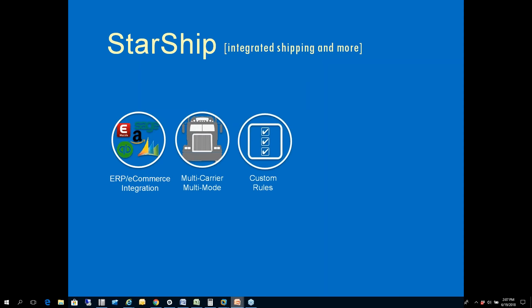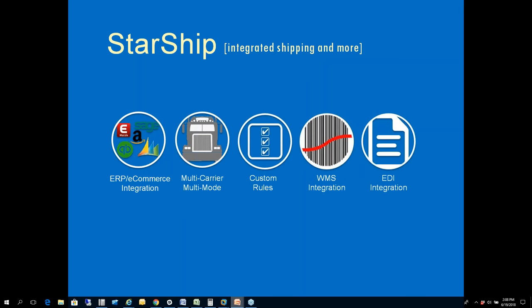We have something called custom rules, freight rules, or ship-via rules — we can set any kind of rules up based on your specific needs inside Starship, such as adding a handling fee or routing a shipment with a certain carrier automatically. WMS integration with Fishbowl and Acctivate are available alongside QuickBooks. EDI integration allows us to offer an XML transaction back to your EDI provider with all pertinent information needed to update your trading partners.